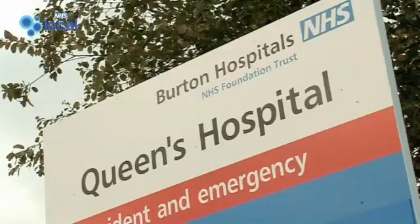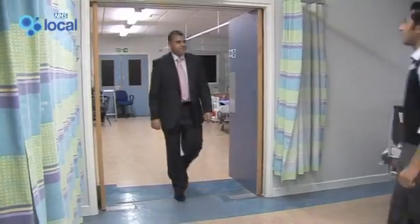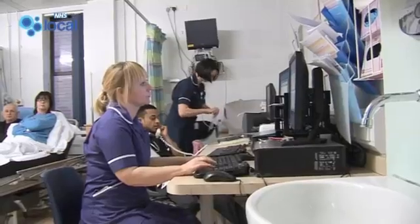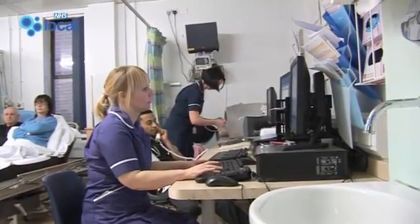At Queen's Hospital in Burton-on-Trent, Dr Ahmed and his team have developed an electronic risk assessment tool. This allows them to quickly and efficiently identify patients most at risk from blood clots by asking just two simple questions.